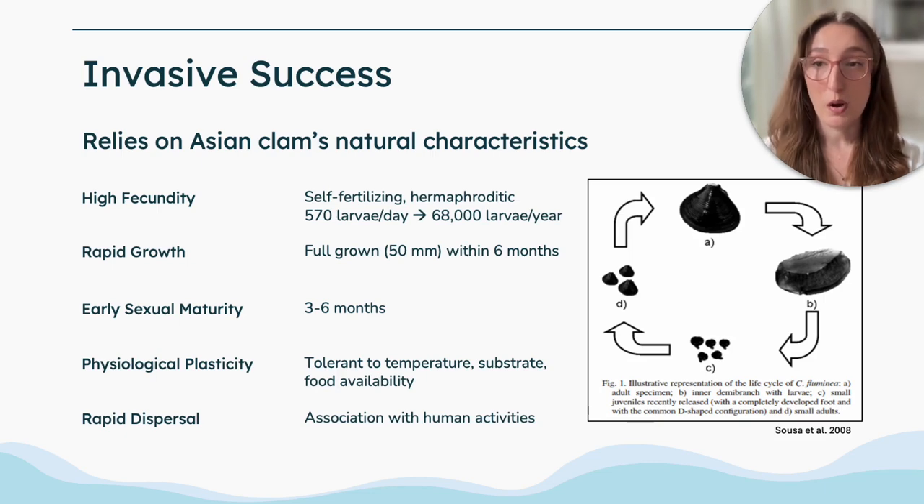They also grow very rapidly and reach early sexual maturity at roughly three to six months. Asian clams also exhibit physiological plasticity and are very tolerant to different temperatures, substrates, and the food available in the water column. And finally, they are associated with human activities and have rapid dispersal because of that.